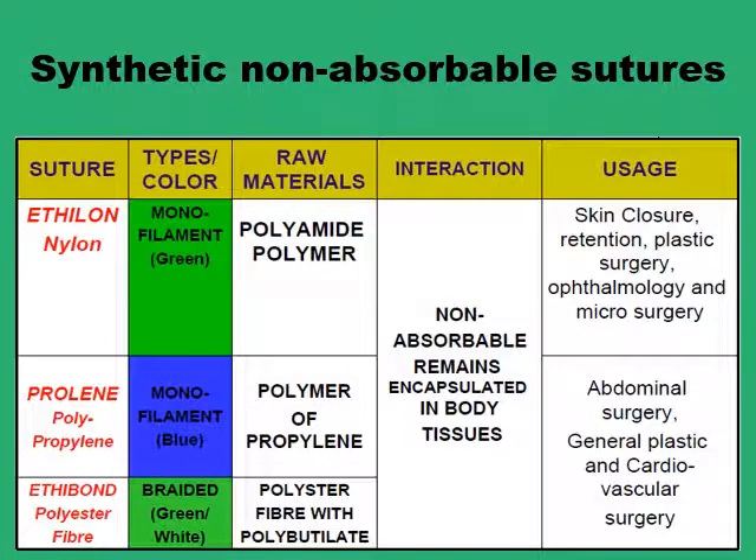Eventually, synthetic non-absorbable sutures were produced. They are virtually inert, have superior tensile strength, and can be shaped into monofilaments which glide very easily through the tissues, and can sometimes be braided into multi-filament types. The three most common synthetic non-absorbable sutures are nylon, proline, and polyester, and we'll go through them one by one.